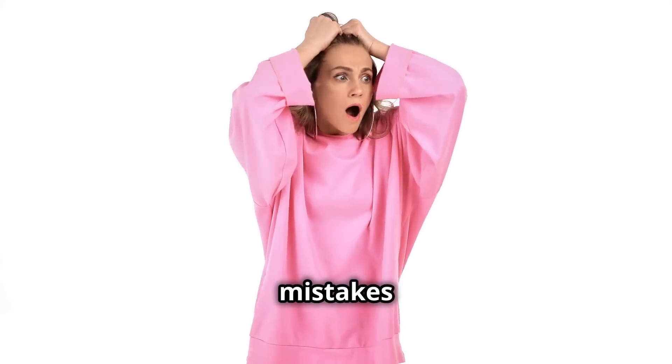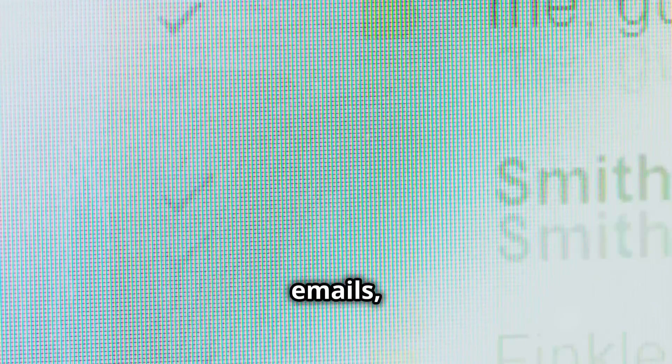Spelling and grammar mistakes are another giveaway. Legit companies usually proofread their emails, so if you spot errors, be on high alert.